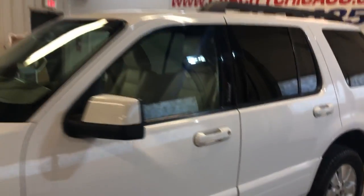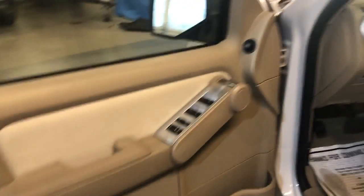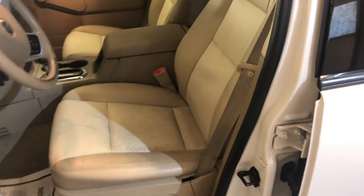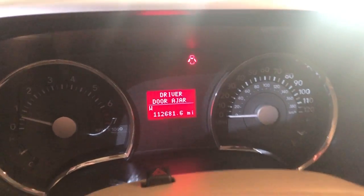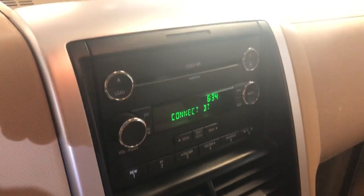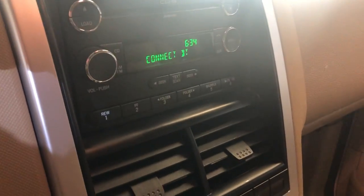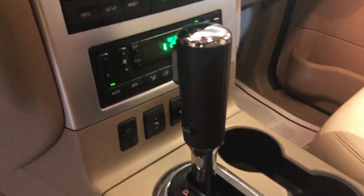Low miles for the year, and it is loaded inside — power windows, power locks, power mirrors, cruise control, leather interior, power seats. Non-smoking car, no odors inside. 112,000 miles on it. AC blows cold, radio, CD, aux, USB, Bluetooth, heated seats, automatic transmission, automatic climate control.